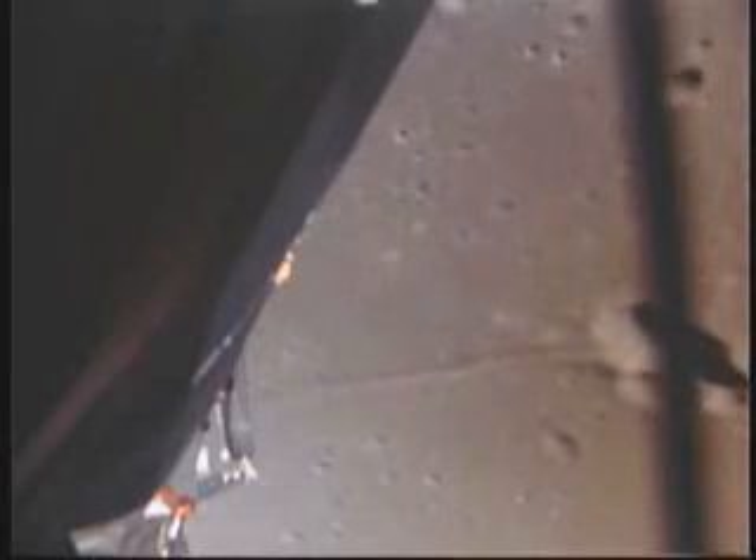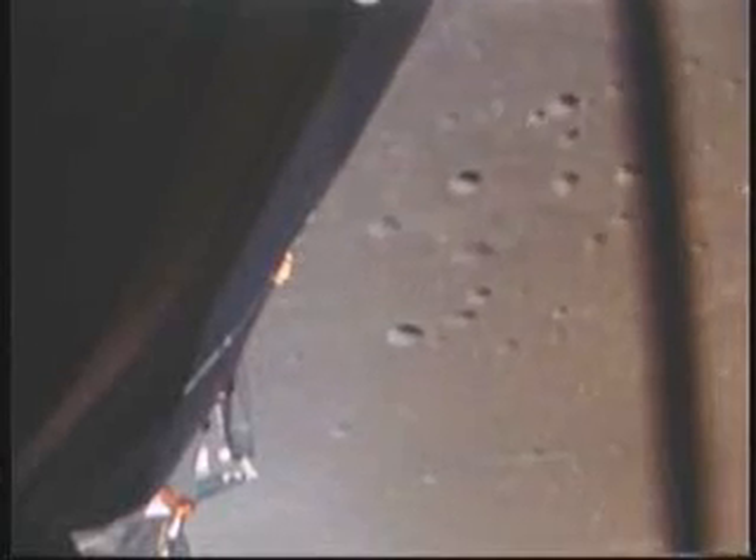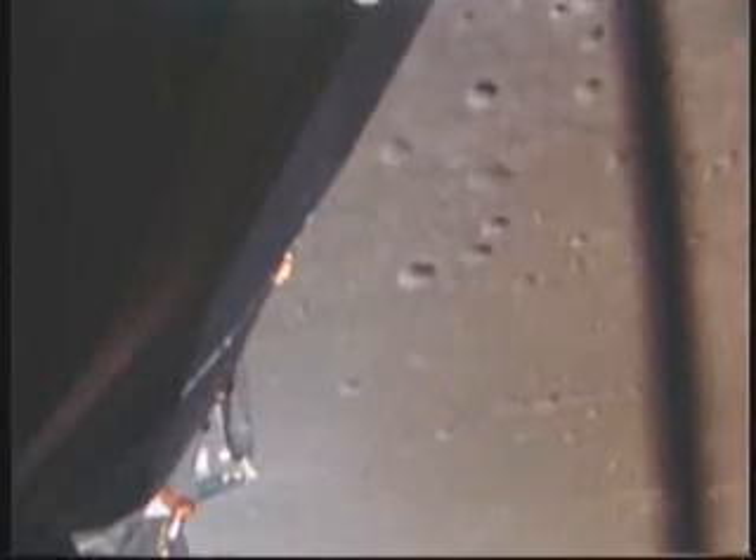Eagle Houston, you're a go to continue power descent. You're a go to continue power descent. Roger. Altitude 40,000. Eagle Houston, we've got data dropout, you're still looking good.